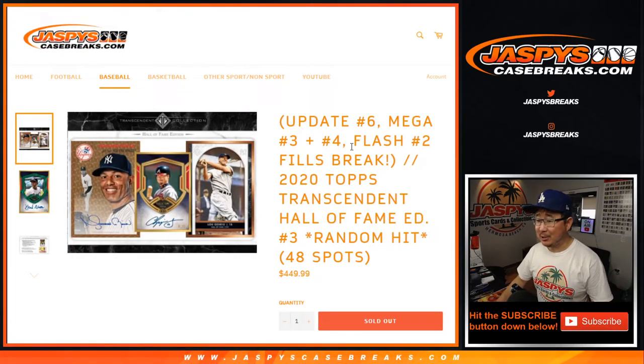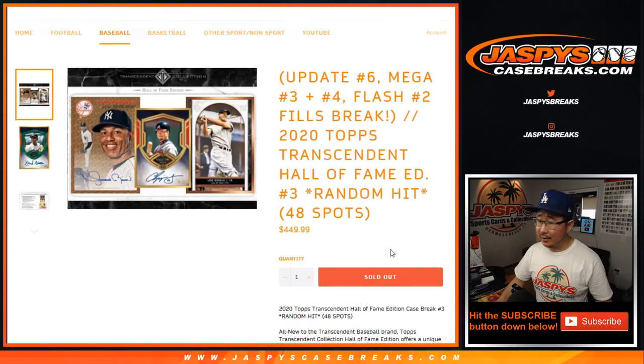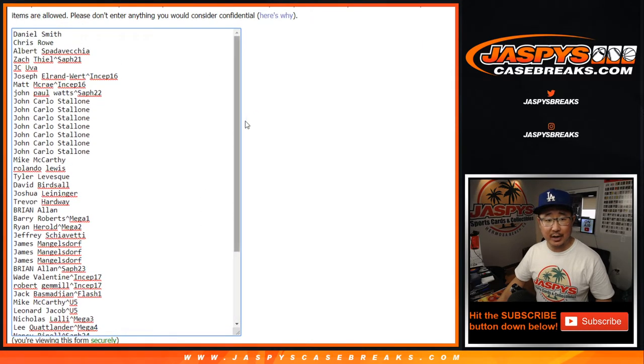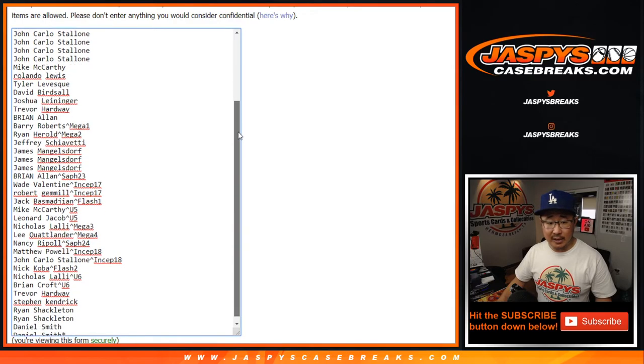Hi everyone, Joe for Jaspi's CaseBreaks.com. We did it — we filled another, our third 2020 Topps Transcendent Baseball Break Hall of Fame edition, our third random hit break right here. This is going to be nice. It's only limited to 50 cases. Big thank you to all the people who got into this break, thanks to those who bought spots straight up, and thanks to people who joined those mini breaks to get into this big break. Congrats to the winners of those.